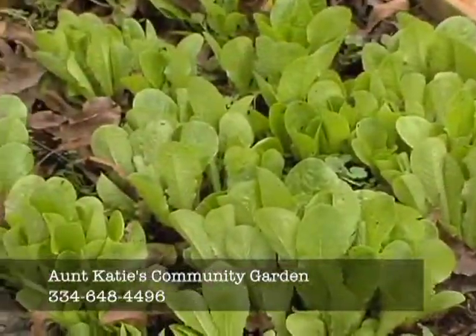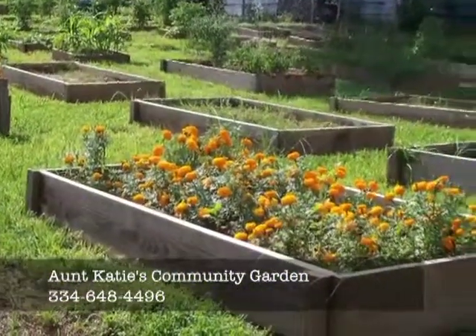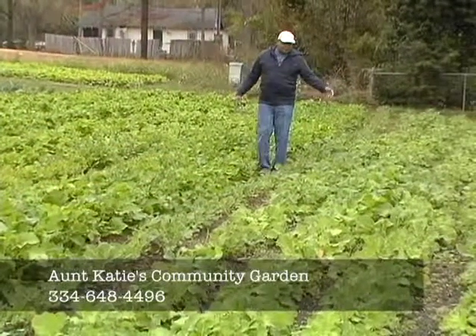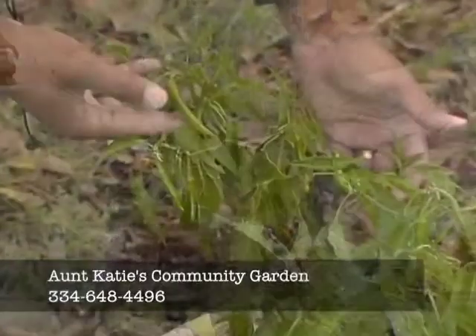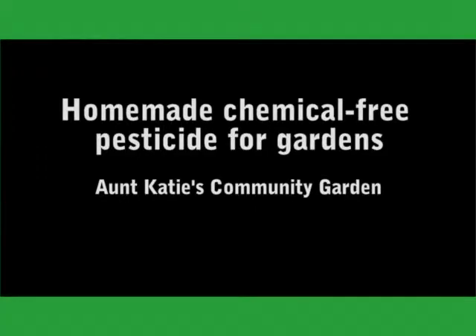They can grow fruits or vegetables or flowers if they want to. In addition to the raised beds we have row crops. Out here today we have collards, turnips, cabbage, Japanese cabbages, and peppers — all grown chemical free. Last night I took a clove of garlic.